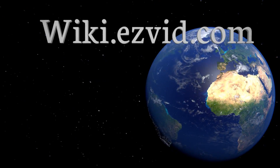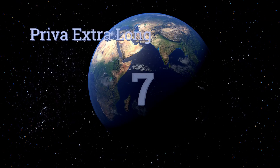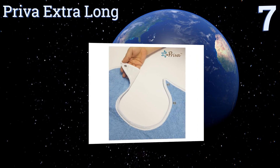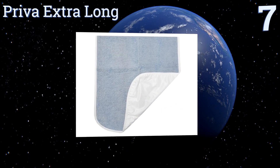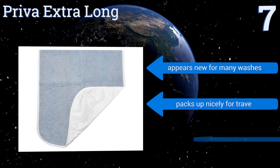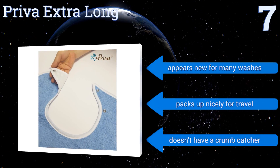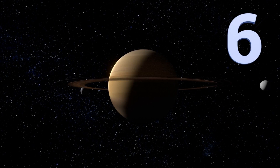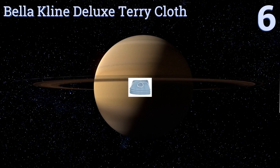At number seven, when messes won't do, count on the Priva Extra Long. It offers superior mealtime protection down to the lap as well as two snap closures that stay securely in place while in use. Though it may not be the best option for those with arthritis or motor control issues, it appears new for many washes and packs up nicely for travel, but it doesn't have a crumb catcher.